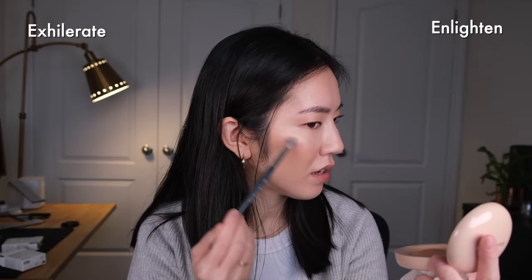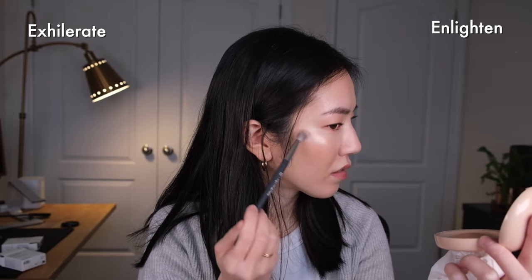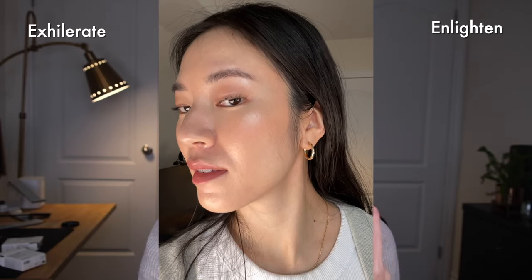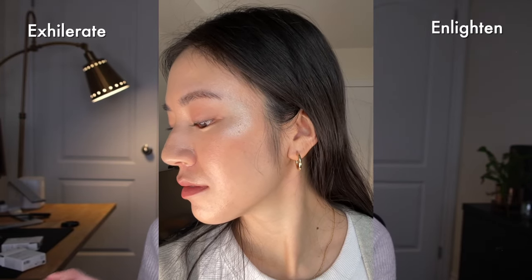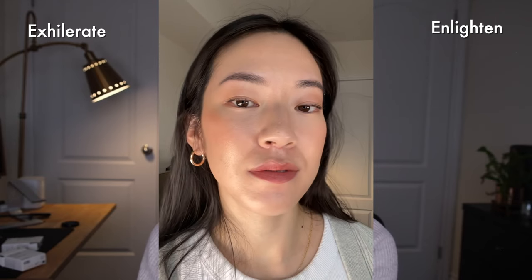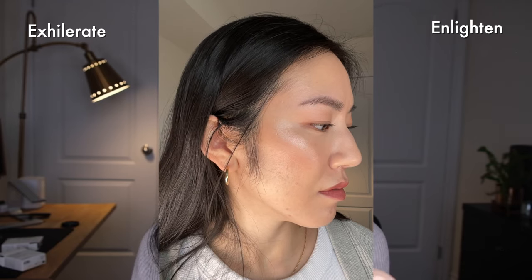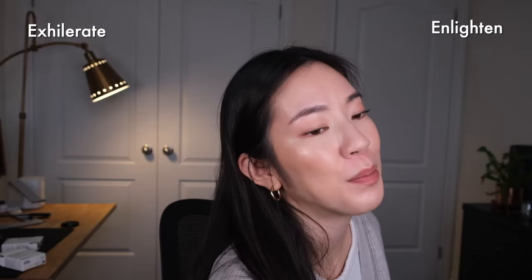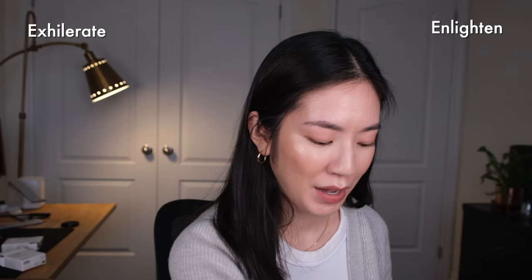Applying Exhilarate on the tops of my cheeks — wow, so there is the shade, very very nice on the cheeks. For my skin tone, Enlighten, that cool champagne color, blends much more seamlessly into my skin and makeup. With Exhilarate you can definitely see where the highlighter starts and stops. I have on a pretty neutral blush — the Rare Beauty blush in Hope — and I set my face with a matte powder foundation.